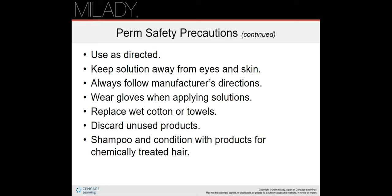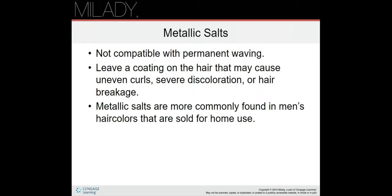Replace wet cotton or towels with dry cotton or towels. Discard unused products — don't try to save whatever is left over; it won't work anymore, so just throw it away. Shampoo and condition with products for chemically treated hair. That's really important — you can't shampoo or condition hair after it's been permed for at least 48 hours.